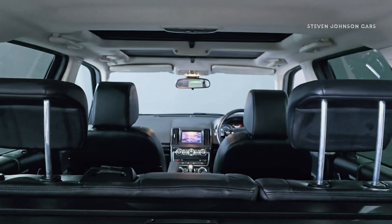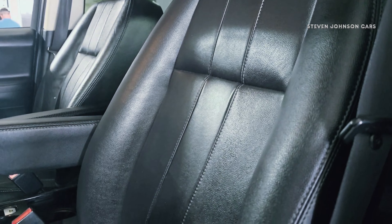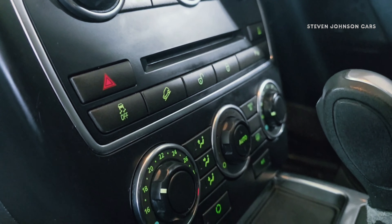The Freelander 2 offers a comfortable ride with a refined interior, featuring high quality materials. It also comes with a generous boot space of 755 liters.